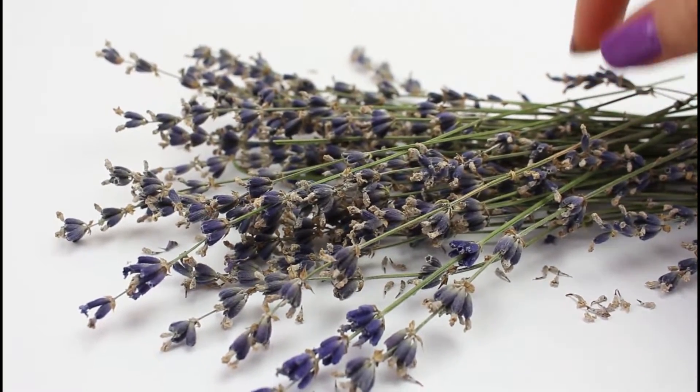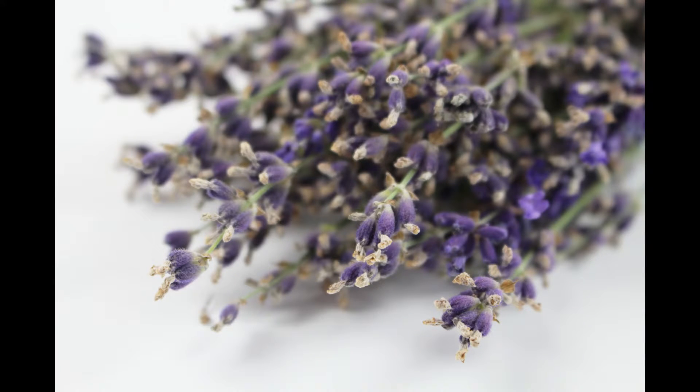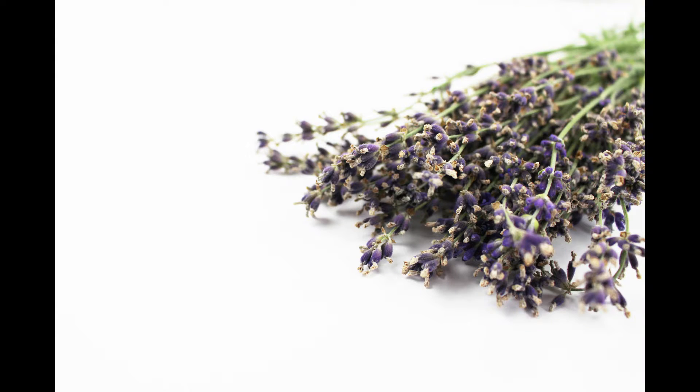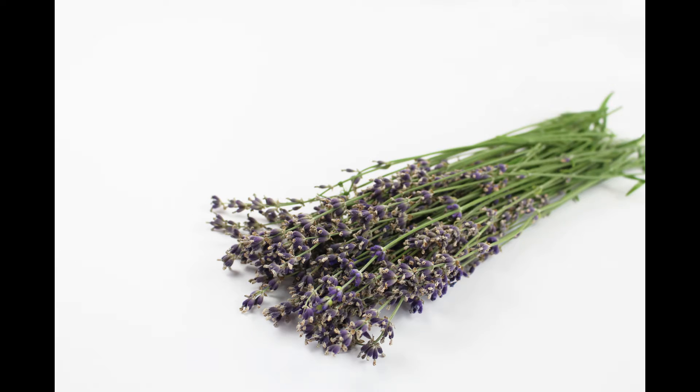And when everything is perfect then we just start shooting. For these photos we took about 50 shots and then narrowed them down to the best 14 for this bundle.